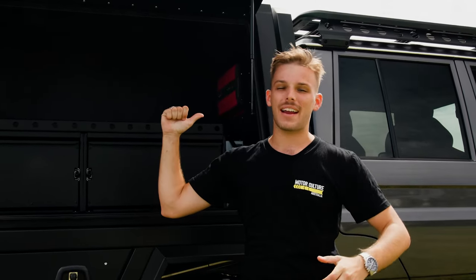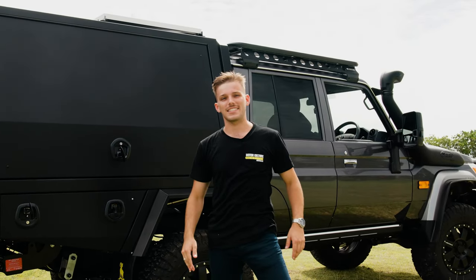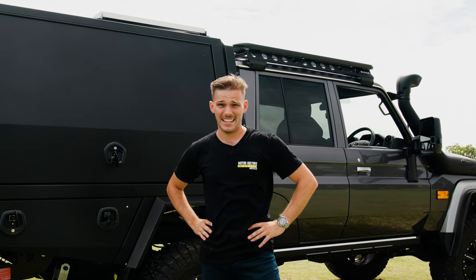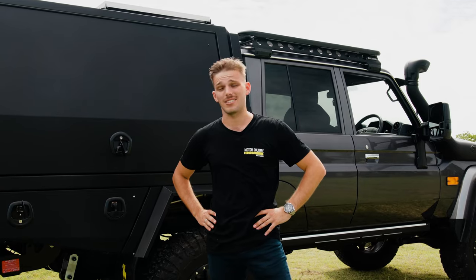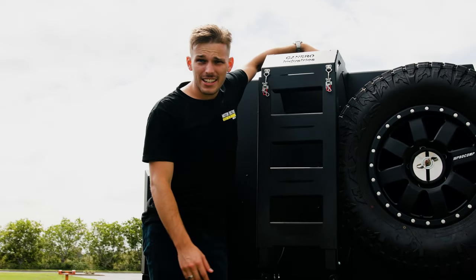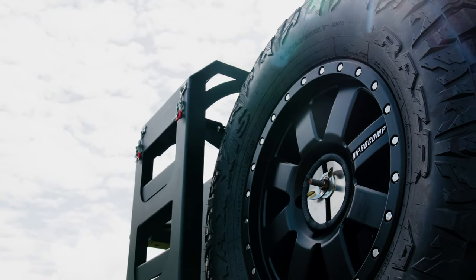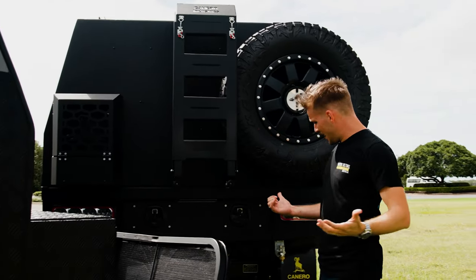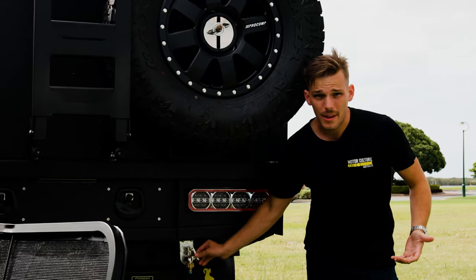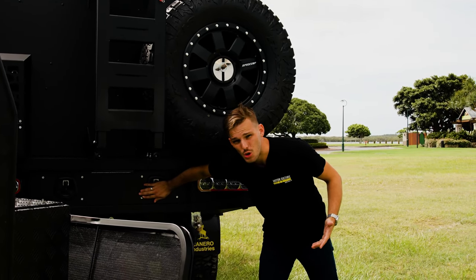There's even a 2000 amp-hour slimline lithium battery in the back, because that is the way these days. This car is seriously locked and lifted — I have to get up on my tippy toes just to close the door. On the back you've got a spare wheel, a ladder to access all the goodies on the roof rack, a spare jerry can holder, a tap for extra water storage, and another drawer for more storage too.